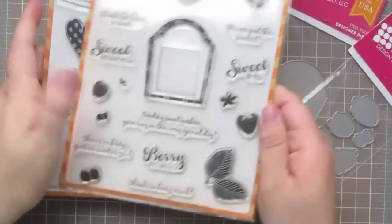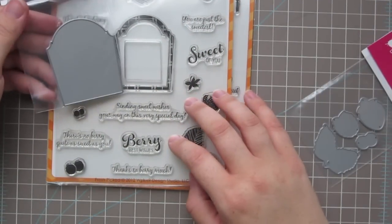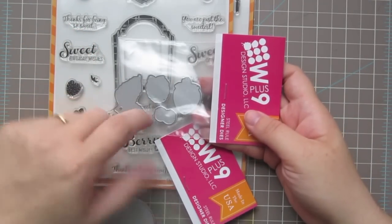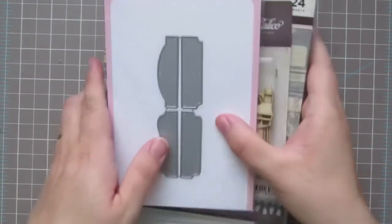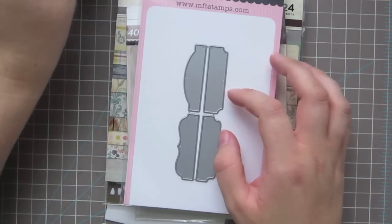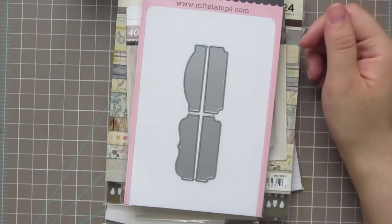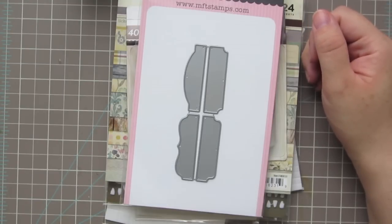I also picked up the coordinating dies for the Fresh Pick set — that's the frame, the berries, the larger berries, and the leaves. Then I went ahead and ordered the Simon Says Stamp card kit. I haven't been looking at it since they brought it out and it's just so adorable. When you price the items out it's really a good value — it's $19.99.